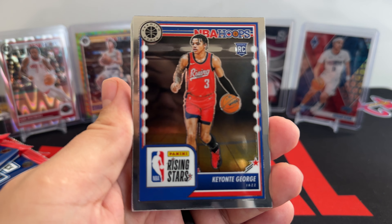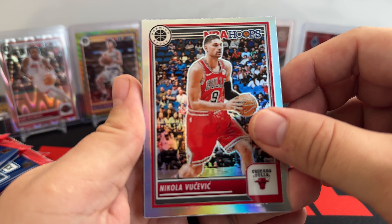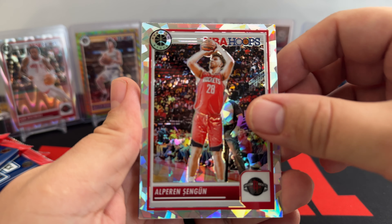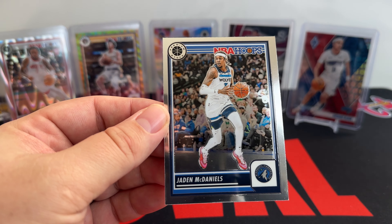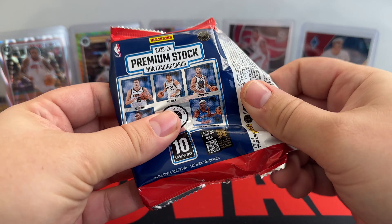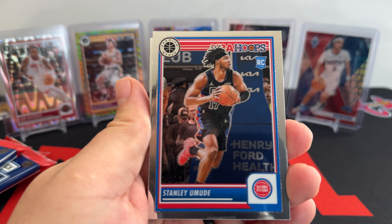Booker, Reggie Jackson, Keontae George — Rising Star Rookie. Paulo Banchero for my Orlando Magic. Vucevic is going to be our first Silver. Vince Williams Jr., Shing Goon on the Ice Prism. Patrick Williams — no rookie on that one. We have the Anti-Gravity of Ja Morant, and Jaden McDaniels is going to be our base on the back. No numbered cards there, but there are good chances — I've seen a few openings with some cool numbers out of this.